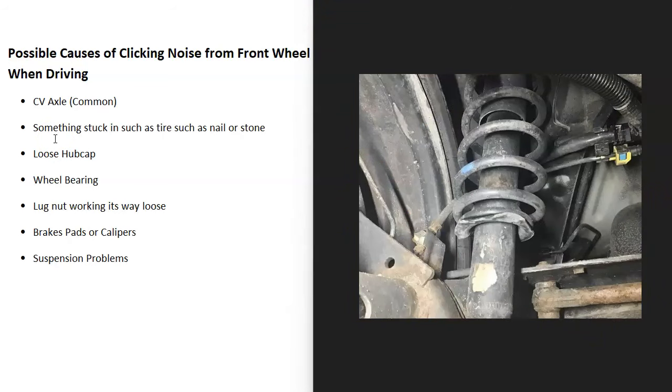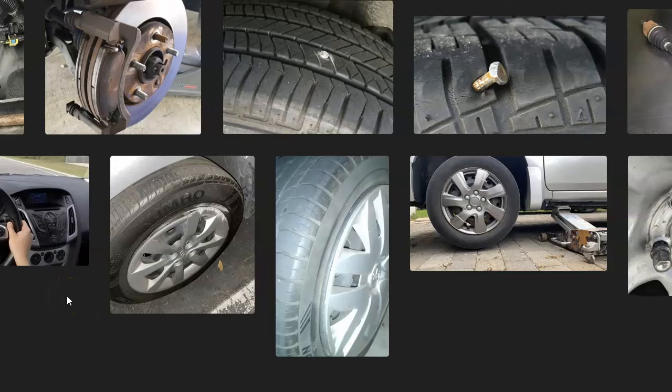The last thing on the list is suspension problems. The suspension usually won't make noise unless you're on a bumpy or uneven road. If you hear the clicking on a rough road but not on a smooth one, start checking the suspension — like the shock absorbers. You can also try pushing down on the front of the car and bouncing it a little to see if you can hear any ticking noise.